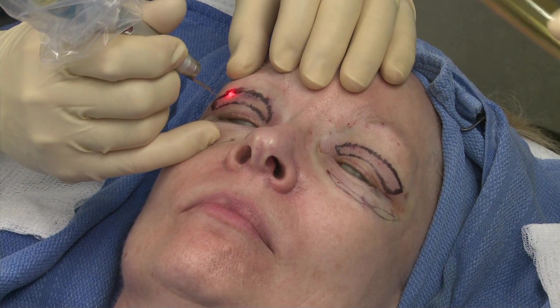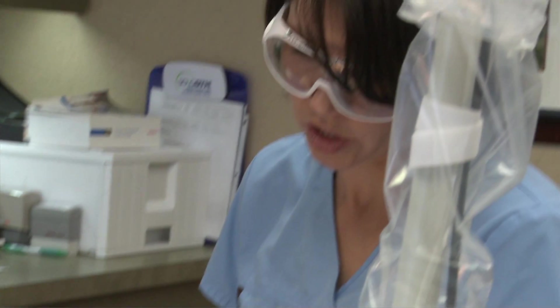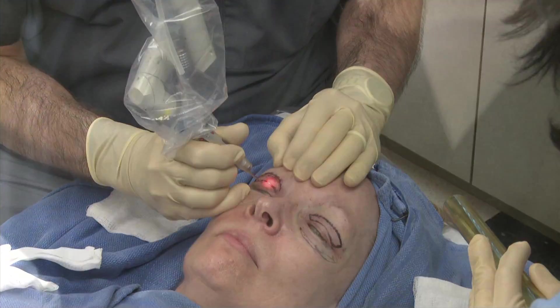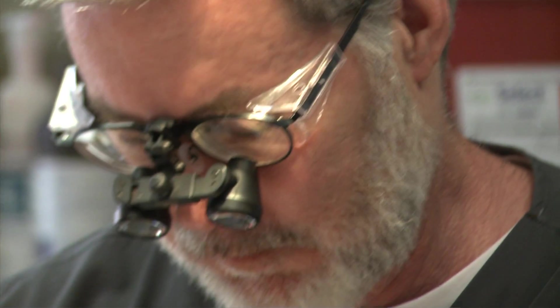We're going to do upper eyelid surgery and lower eyelid surgery. The patient has a lot of excessive skin on her upper lids and we can remove that with a laser. When you use the laser it's very neat and clean — patients end up with much less bruising and post-operative downtime. Once we get through with that, we're going to do her lower lids and we'll tease out three fat pads and remove a portion of those.